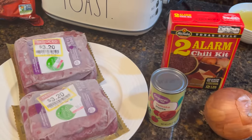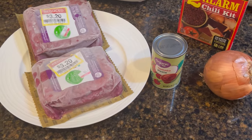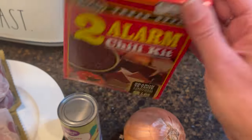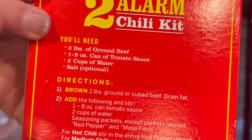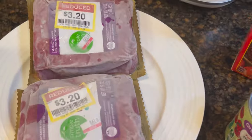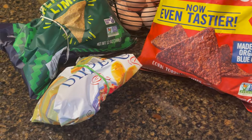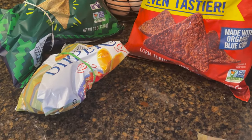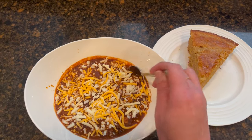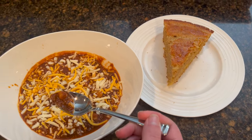Tonight for dinner we're basically having fast food at home — keeping it super simple. We're doing this Texas Style Two Alarm Chili Kit and following the directions on the back. We have tomato paste, onion, two pounds of ground beef still frozen — I'm going to start cooking it frozen — and some leftover corn chips from the holidays. Very simple and easy. Here it is: chili and fresh stone-ground homemade cornbread.